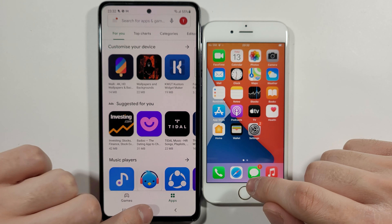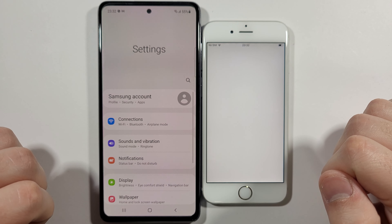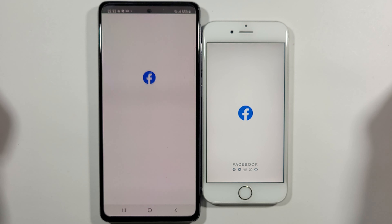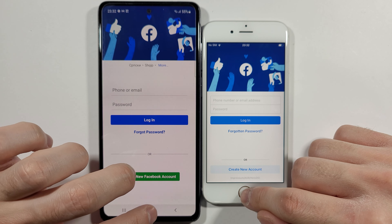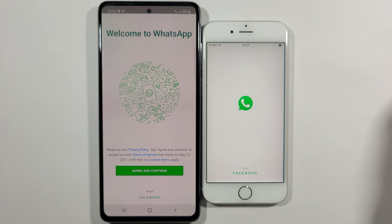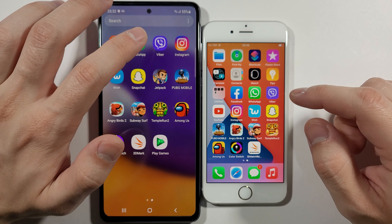Let's go back to settings — A72. Facebook — A72 definitely. WhatsApp — A72. The 6s is really slow, you know.